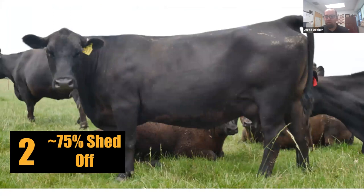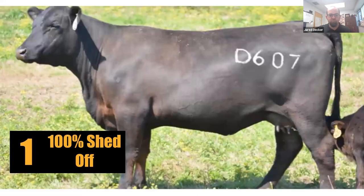Here's an example of a hair shedding score two. This cow has shed off a lot of hair, but we still see some dead winter hair on her belly — typically on the flank, lower quarter, and bottom of the rib cage. A hair shedding score of one means that cow is 100 percent shed off — she doesn't have any more winter hair left on her body.